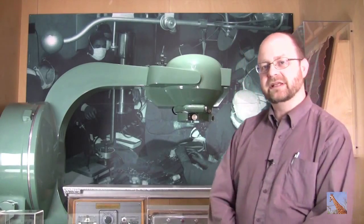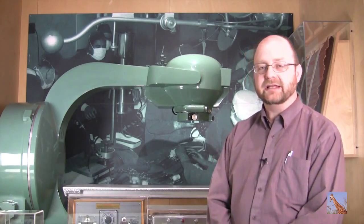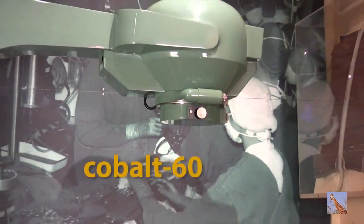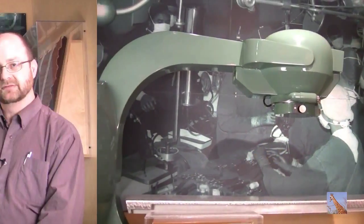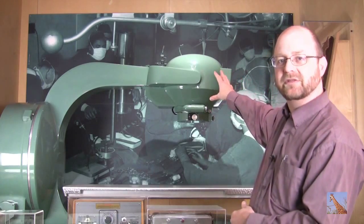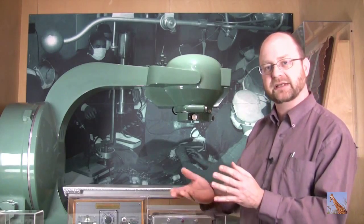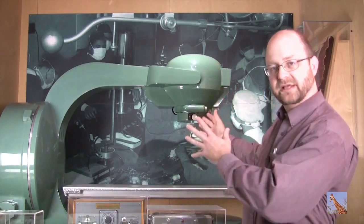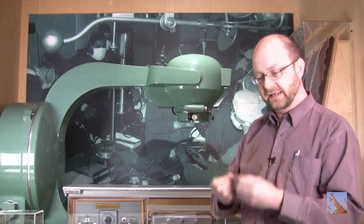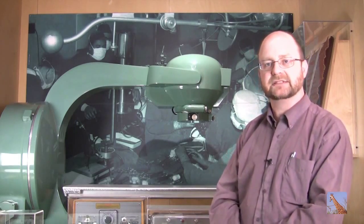Behind me is one of the early cobalt cancer therapy machines, first created in Canada in 1951. Nuclear reactors can make large quantities of radioactive cobalt-60, which was used in this machine. A patient would lie on the bed, and a lump of cobalt-60 shielded by a lead shutter was positioned above them. The shutter would open, directing a beam of radiation precisely at the cancer to kill the cancer cells.